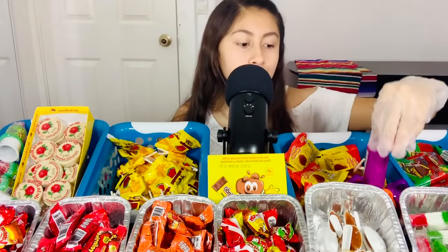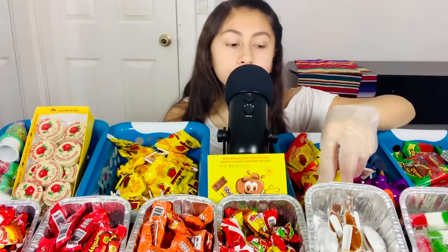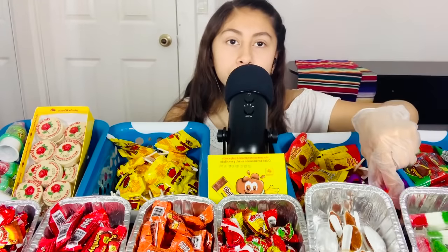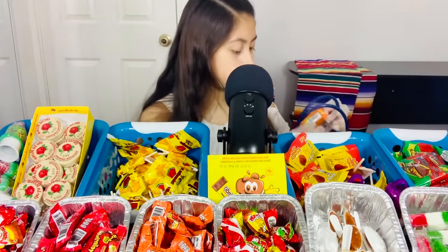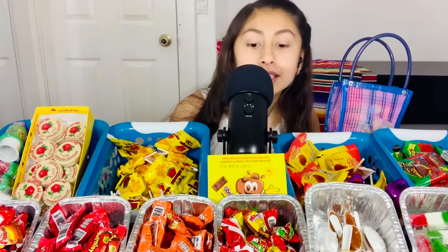Here we have more. These are the chamoy ones — it's a lollipop with jelly powder. And this one's mango. You want one? Which one? Mango? Okay. This is so much fun, and I love working at a Mexican candy shop. Best job ever.